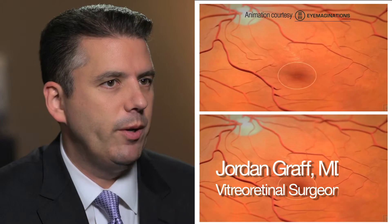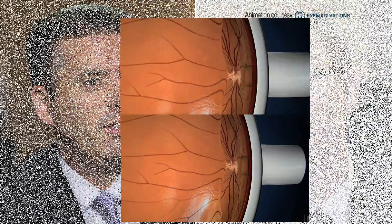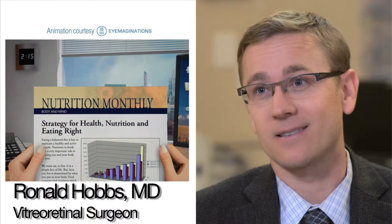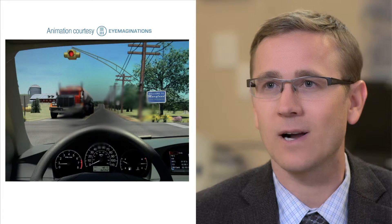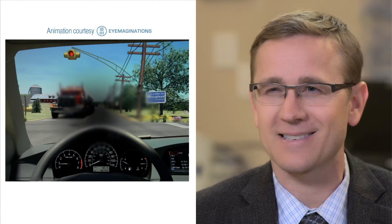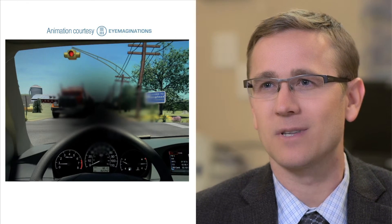Sometimes a membrane or traction on the retinal surface will pull and tug and actually not just distort or swell the retina but tear a hole right through it. It's called a macular hole. When people have a hole there, they have a defect right in the center of their vision. The most common complaint is people say, right when I look at someone's face, there's a gray shaded out area, or if I'm reading or watching TV, I notice there's a loss of vision right in the center — just a circular area that's blurred.